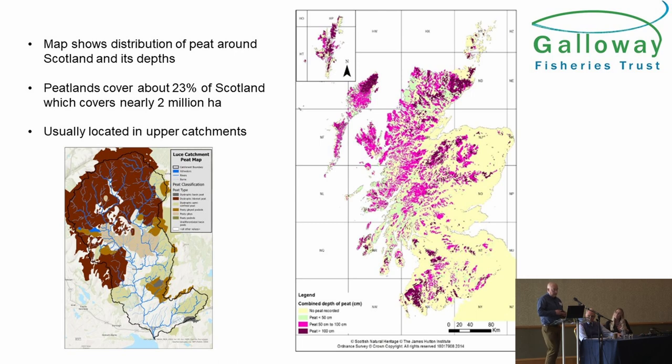So, peatland. As this map shows, it's a very key part of the catchments. It's nearly a quarter of Scotland that is covered by peatlands. So in the majority of catchments, peatland will be a very key part. We've got a picture here on the left-hand side — this is the River Luce, which is near Stranraer. You can see in that catchment it's nearly half peat. So the quality and health of that peatland is really, really important to that river — about 17,000 hectares of peatland in that one catchment alone.